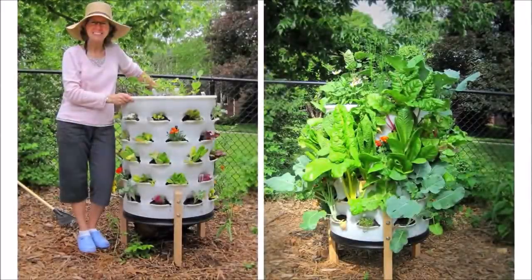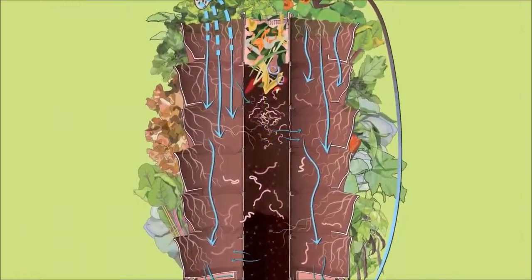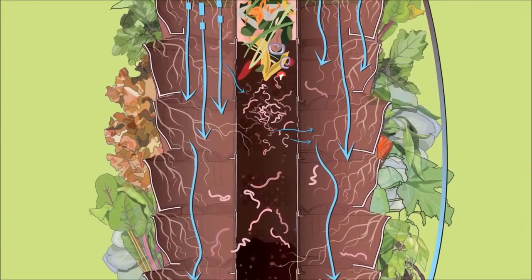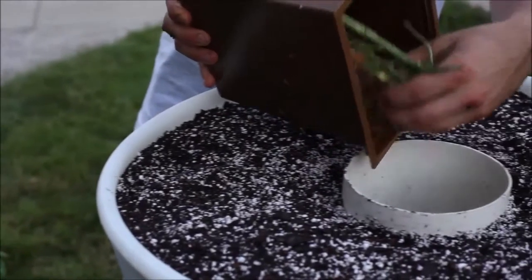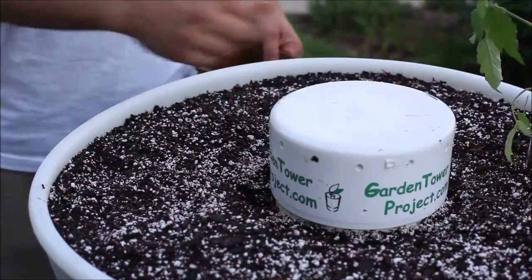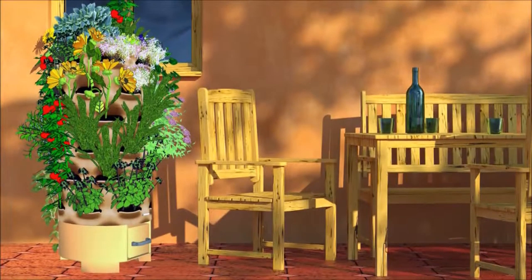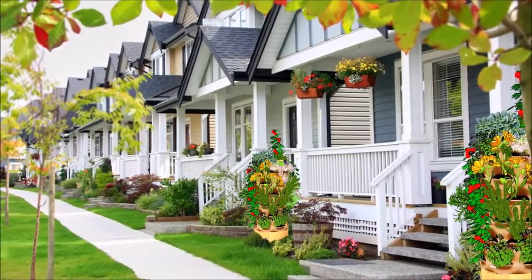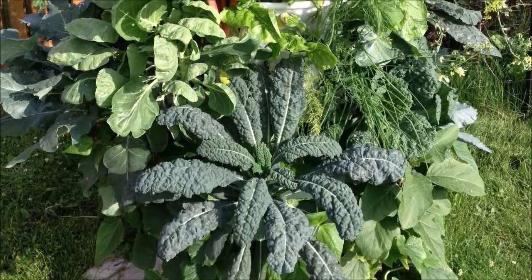The Garden Tower is a unique soil-based garden system that incorporates the magic of Mother Nature vermicomposting, all in one container. It combines what the earth does naturally and makes it possible to implement in so many more places. Anyone with a balcony, deck, patio, or yard has the ability to grow tons of fresh veggies, fruits, herbs, and more.